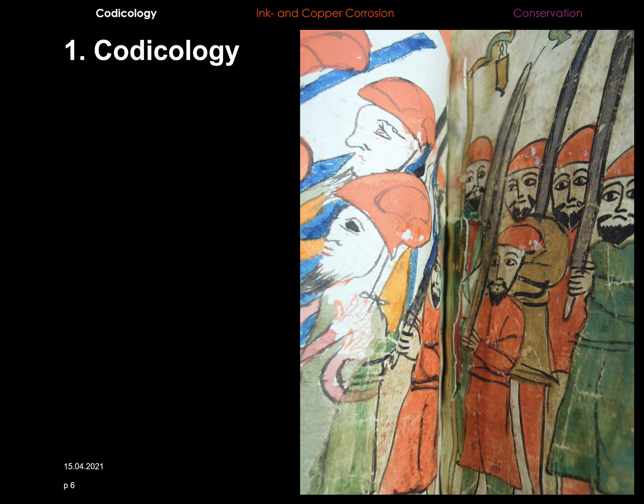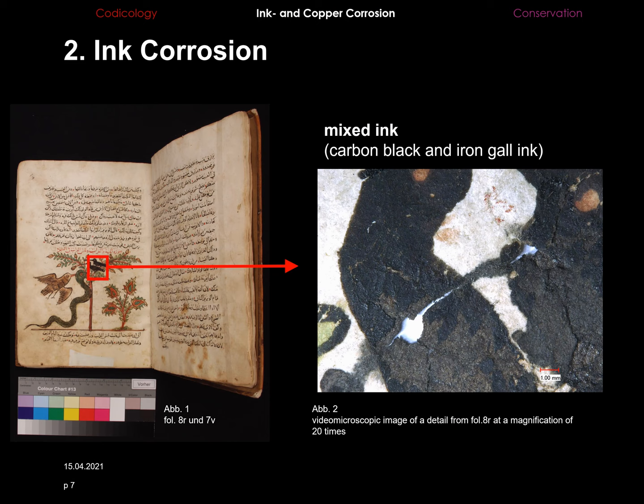The main focus of this presentation, however, will be on copper and ink corrosion, which can be observed on several pages. The writing ink is a mixture of iron gall ink and carbon black ink. Iron gall ink can be stable if the main ingredients — iron sulfate and gallic acid — are mixed equally. This forms an iron II gallate complex and sulfuric acid. When it comes in contact with oxygen, the complex oxidizes to the stable iron III gallate complex.